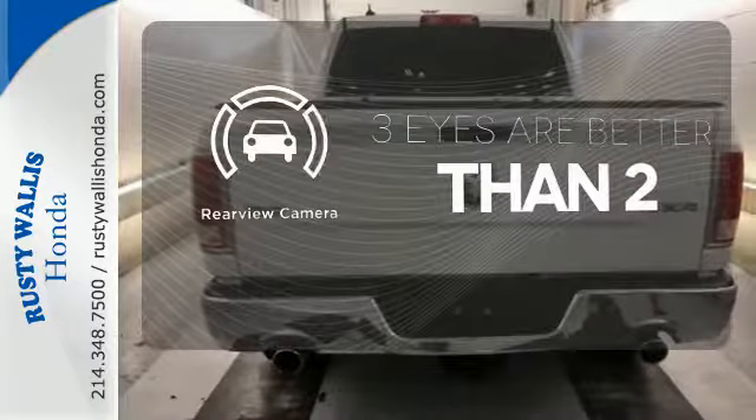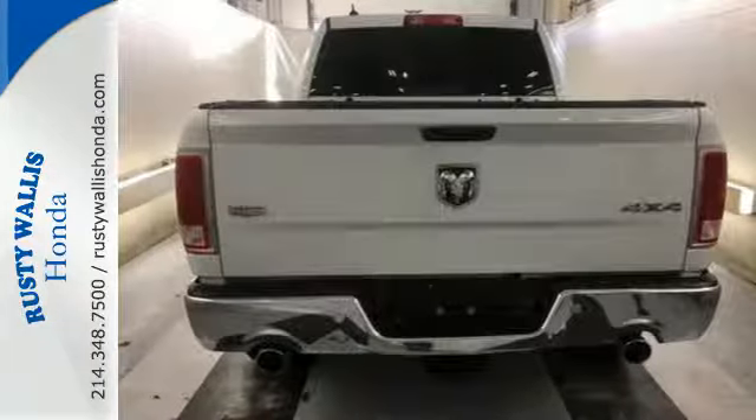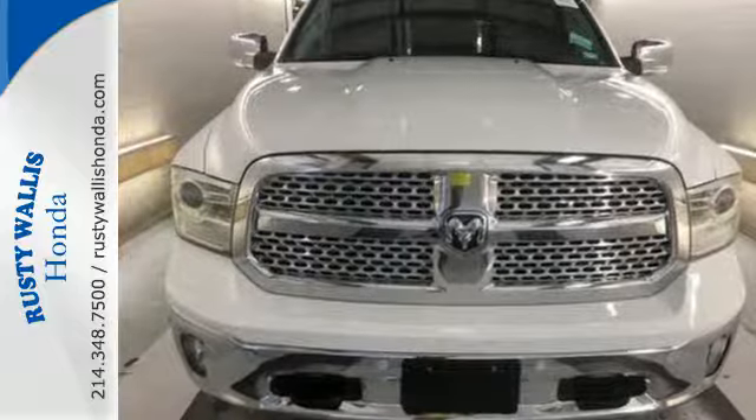The backup camera gives you a clear picture of what's behind you. You ready to get dirty? This Ram is. Take it for a test drive today.